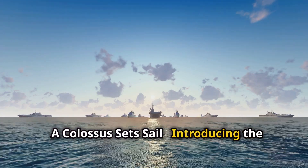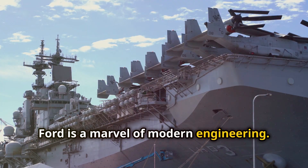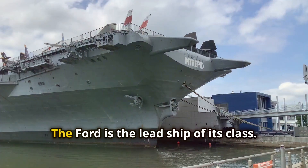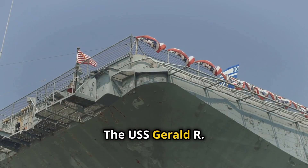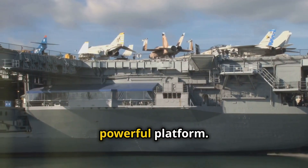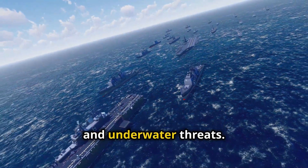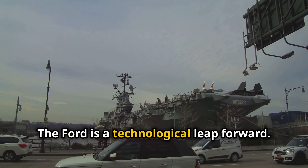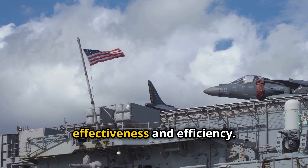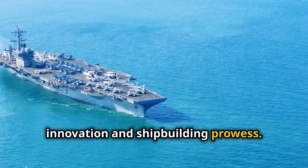A colossus sets sail — introducing the USS Gerald R. Ford. The USS Gerald R. Ford is a marvel of modern engineering. It is the largest aircraft carrier ever built. This ship is a symbol of American naval power. The Ford is the lead ship of its class, commissioned into service in 2017. It is designed to be a flexible and powerful platform, capable of responding to a wide range of threats, including air, surface, and underwater threats.